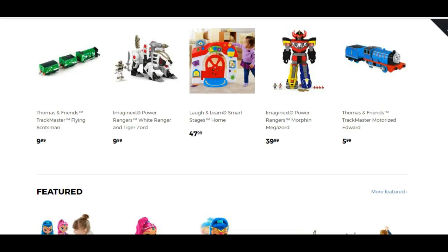Hey guys, your girl here Tanisha from TanishasOnlineClass.com. Click the link below and watch the free webinar on Shopify and how you can build your own store.